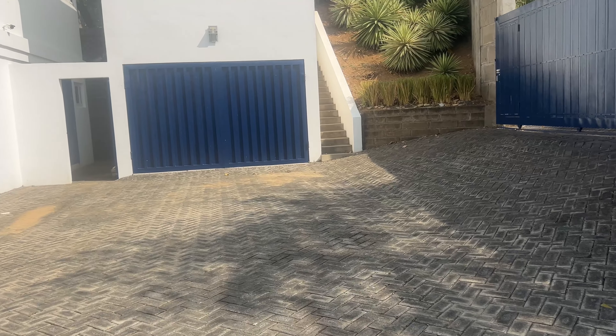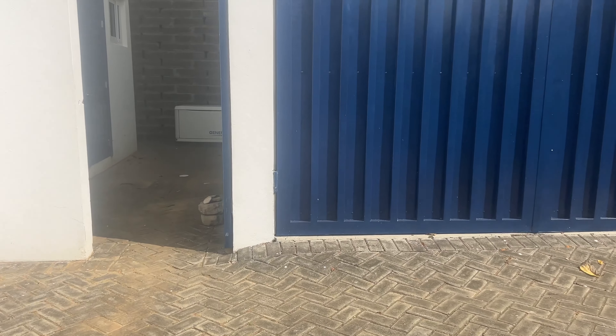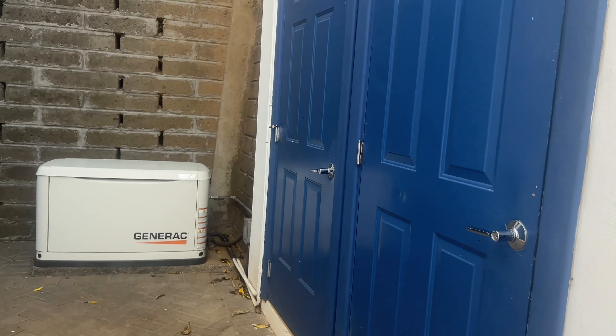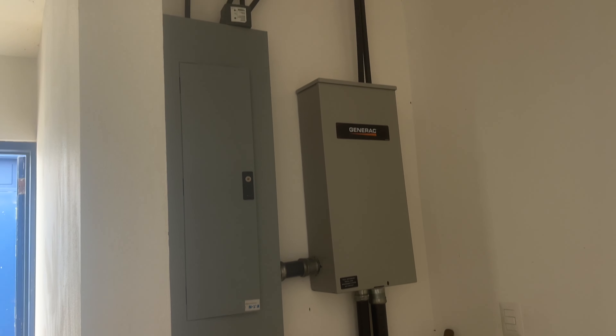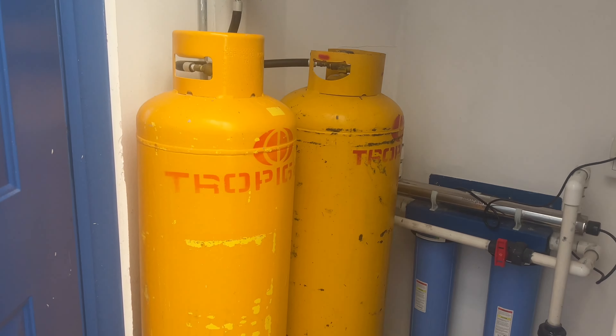There's also a Polaris that he will consider selling with the property. The house comes with a propane generator. Here's the garage — a nice big space with a closet under the stairs. Here are all the electric panels and the generator panel.